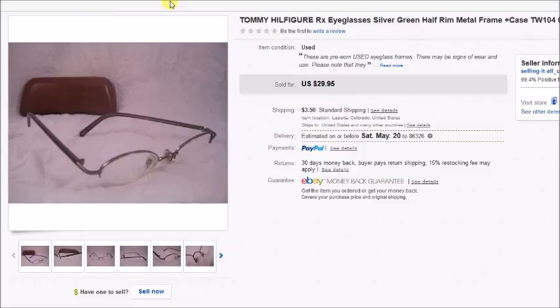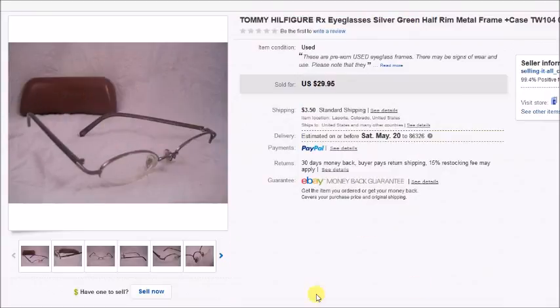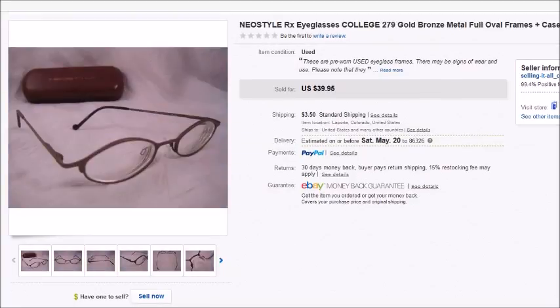Here's a pair of Tommy Hilfiger prescription eyeglasses with a matching case — I paid $3 for the eyeglasses and case. They sold for $25.46 plus shipping and my profit was $18.99. And here's a pair of Vogue eyeglasses my son found at a thrift store for $3 including the case — he's getting a pretty good eye for these! They sold for $59.95 and my total profit was $49.38, definitely a great find.